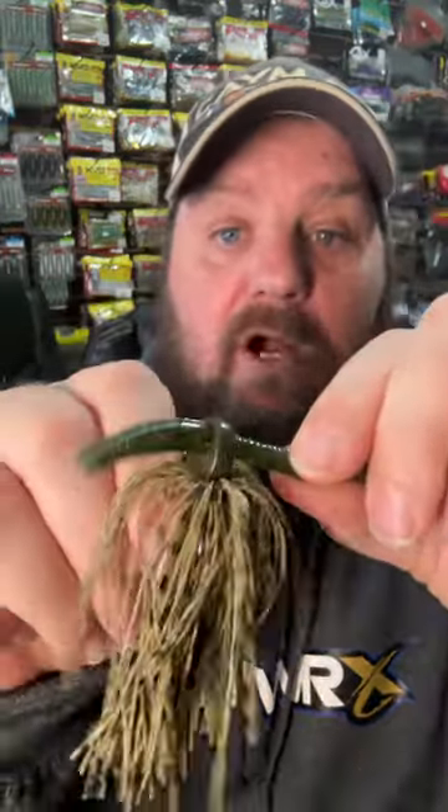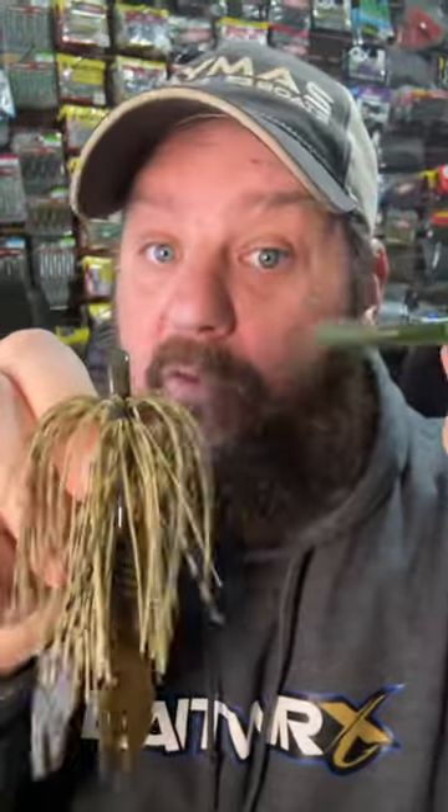Let me show you some of the craziest baits I've found at the expos I've worked this year. This one is called the Headache Jig from Faithful Baits. Check out the little worm that goes through it — you can pull it out and put any other worm you want, and match it up with any jig trailer you like.